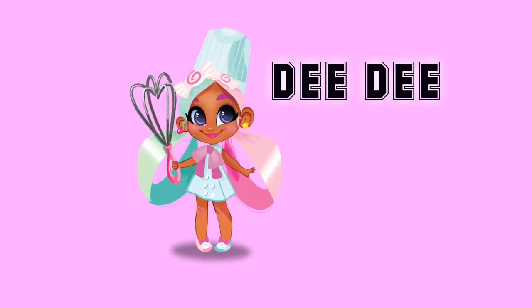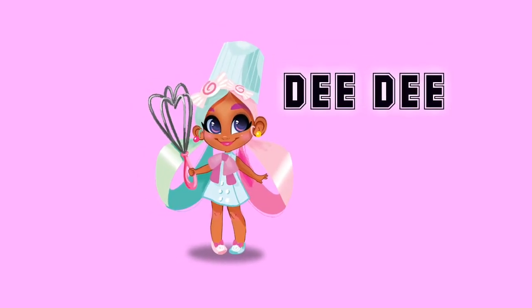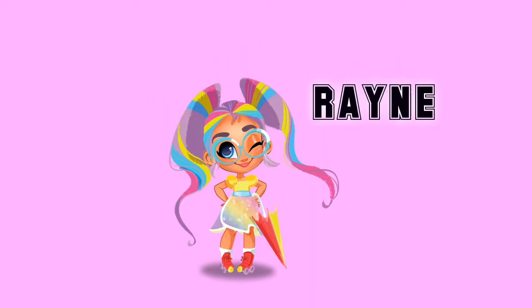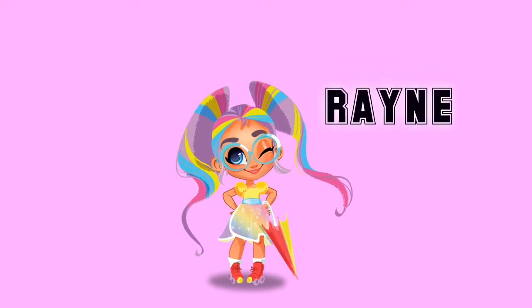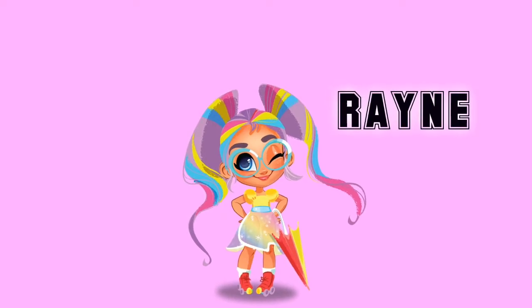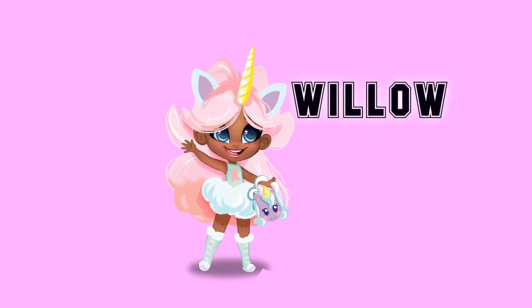Here's Dee Dee — she loves to bake and she's very energetic. Here's Rain — she loves the rain and rainbows. Here's Willow — she loves fashion.